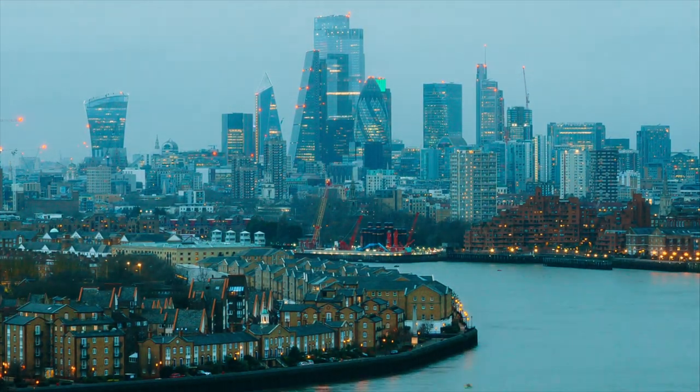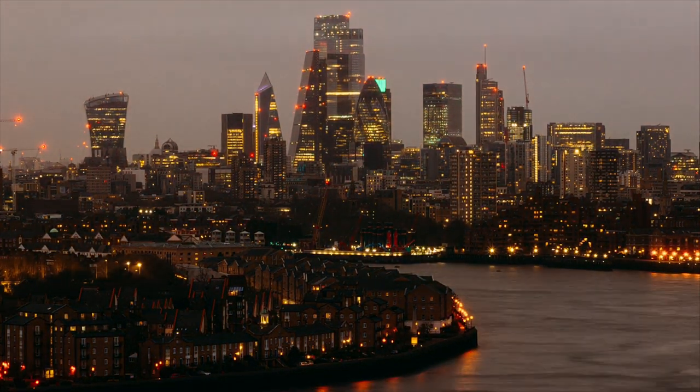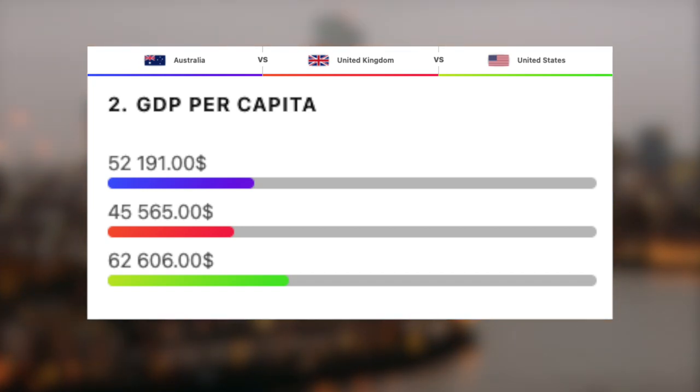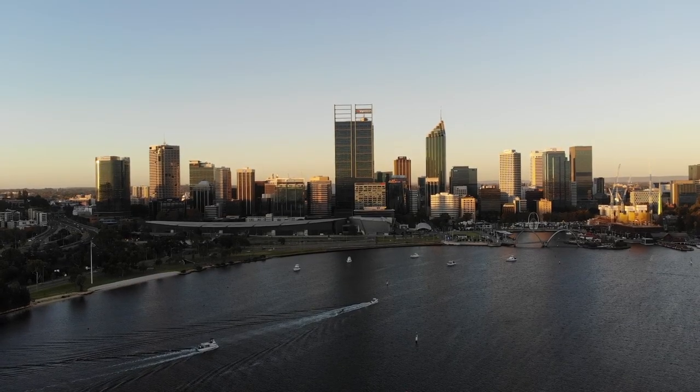Now that we've seen their GDP, let's take a look at GDP per capita, which we get by dividing the total GDP by the total population. The US takes a clear win here with $62,600. The UK is actually the lowest with $45,500, and sitting nicely in between is Australia with $52,200.